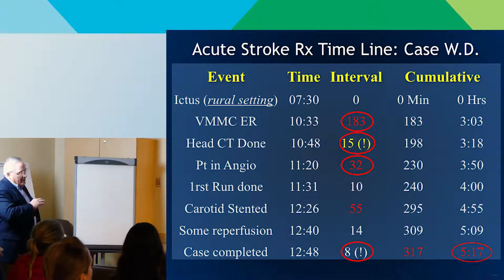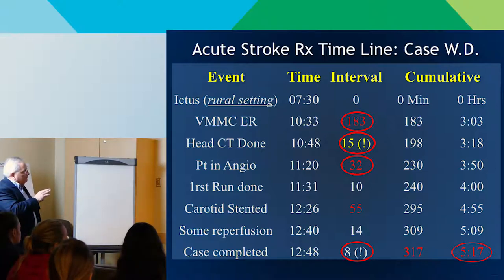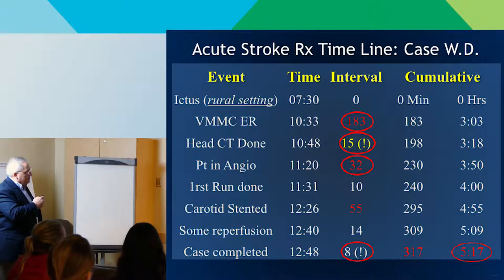Since it's all about time, we keep strict tabs of every increment — every interval. That's how you can help: look at every interval of the process, not just door-in to door-out time. In this case, because he was up on Snoqualmie Pass, it was already three hours — 183 minutes — before he got to us. Then CT in 15 minutes, in angio at 32, first run 10 minutes later. With the Solitaire, eight minutes to first pass and done. But even this guy was five hours total — he must have had reasonable collaterals to make it that long.